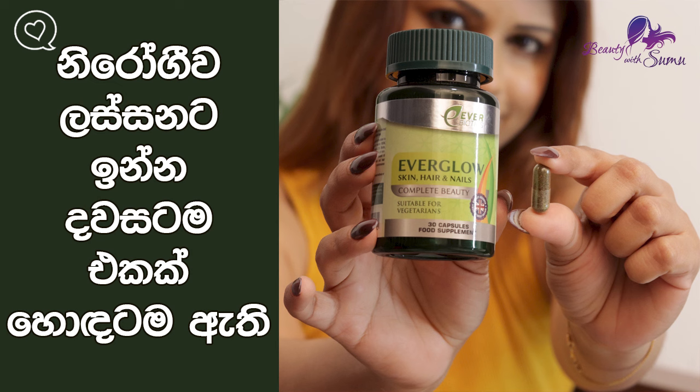I'm going to talk about serum for the skin, hair, and nail. For skin, hair, and nail, I'm going to talk about a food supplement. If you have any questions, you will need to discuss the food supplement.